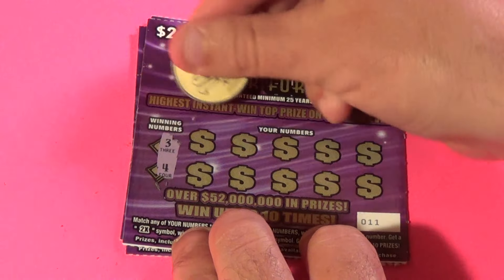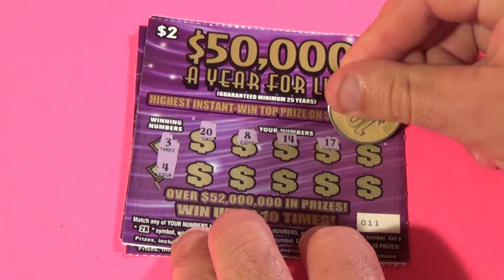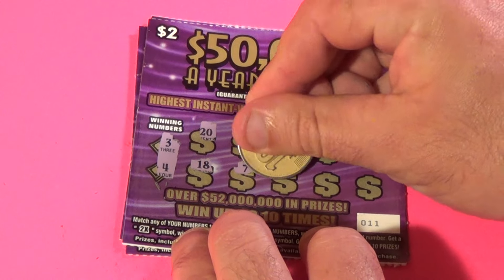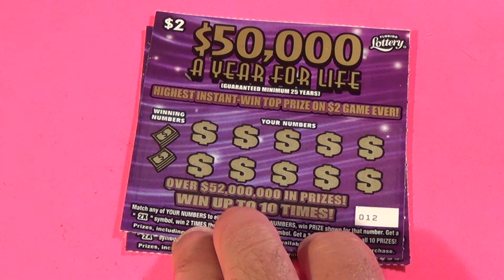Next ticket, we need a 3 or 4. We have 20, 8, 14, 17, 16, 18, 7, 5, 19, and 15. Get out of here.